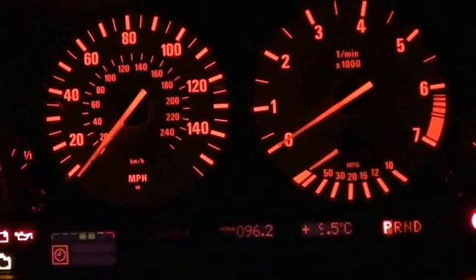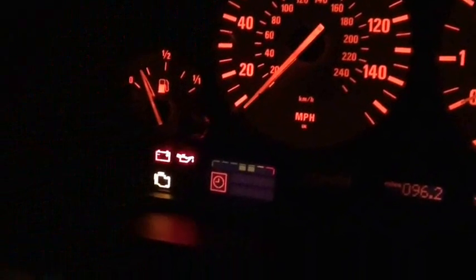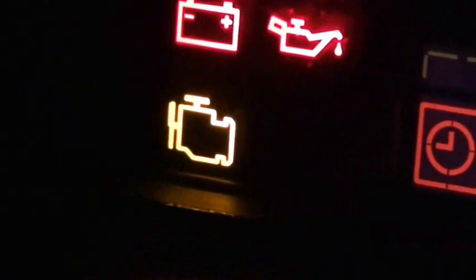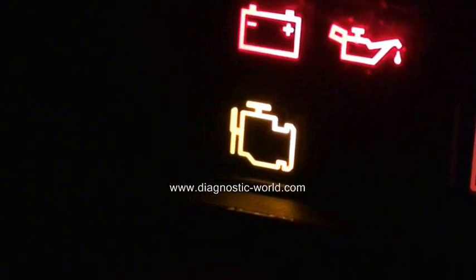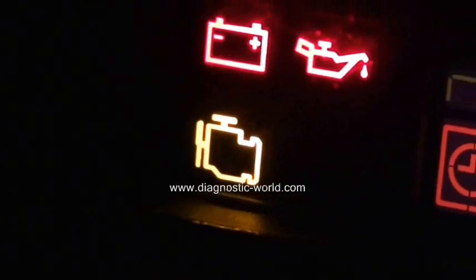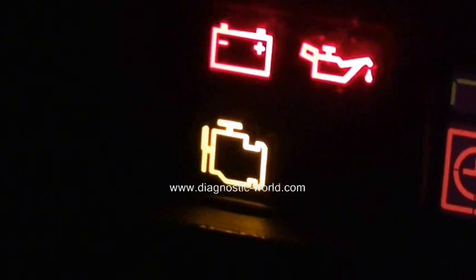Thank you for watching this Diagnostic World video. Right now we're in the driver's seat with the ignition on, and we're looking at this light here. It's what's known as the engine management light, EML light, or simply the engine light, depending on which vehicle you're in. It can mean a few different things.